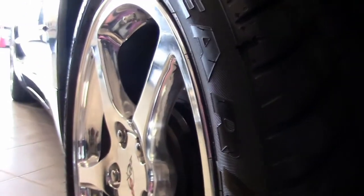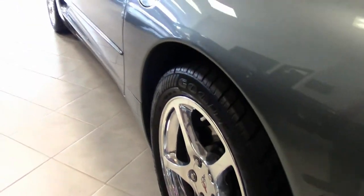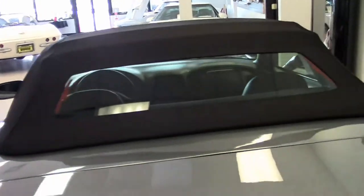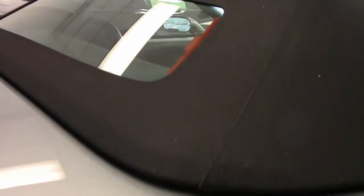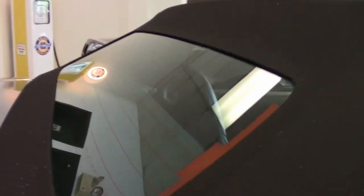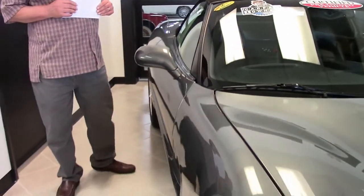The car has the correct Goodyear Eagle run-flat tires mounted on polished aluminum wheels. The wheels are perfect — there's no curb rash, not a scratch, blemish, or scrape on the car. The rear view glass in the top is as if it were brand new on the showroom floor.